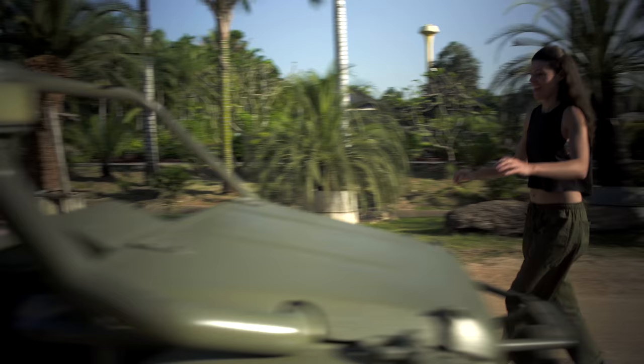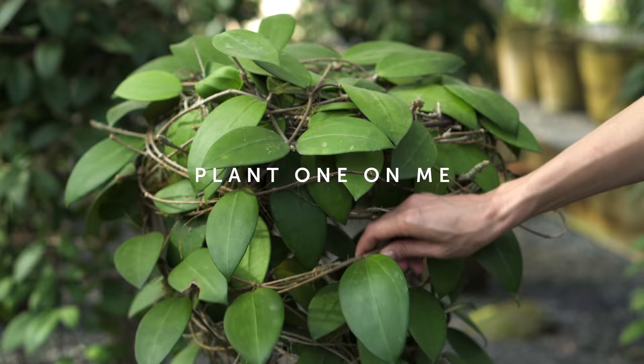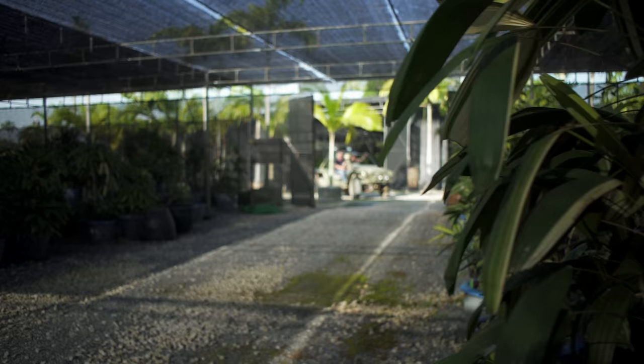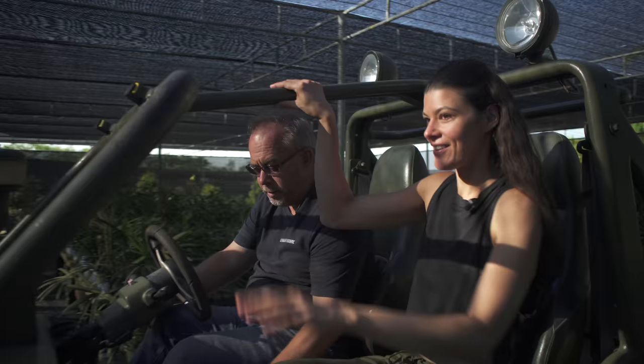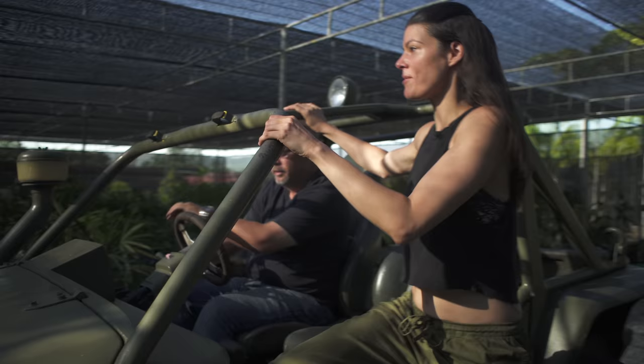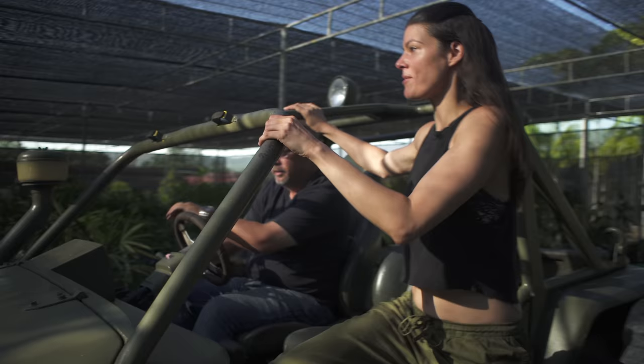We're going to see some Hoyas today. Andres is just about to pick me up. Hey there! Hi! Morning! Very excited to go see some Hoyas. Let's go do that. The Hoya collection. Okay, here we are — the Hoya collection.